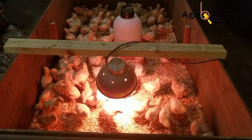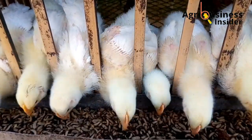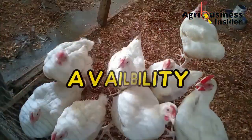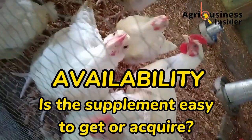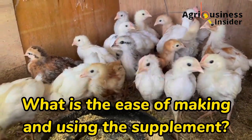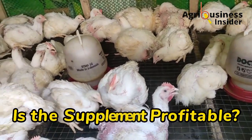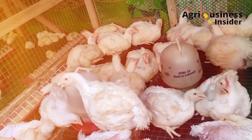What are the qualities of a good supplement for broiler chicken? I look at three important things. Number one is availability — is the supplement easy to get or acquire. Number two is the ease of making and using this supplement for my broilers. And the third thing is whether the supplement is profitable — does it help me save cash and increase profits?